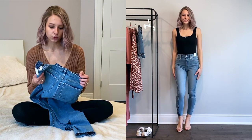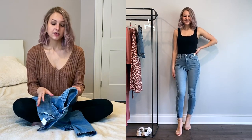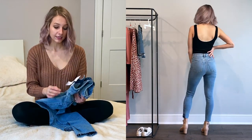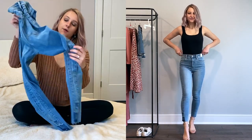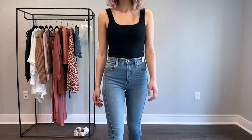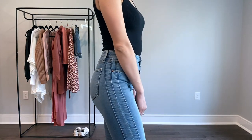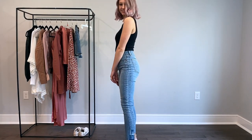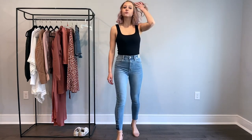Jeans are always really hard for me to find because I feel like my body proportions are a little strange. This is a size 25 or like a zero regular and these fit so, so, so good — honestly the best jeans I have ever tried on. It hugs my waist but also fits perfectly in my legs and it has cute detailing. It's like a light bluish color with detailing on the side and it cuts off at the ankle at the perfect length. They are high rise and super skinny, but overall I'm super satisfied with these jeans. They fit so well and I recommend these to everybody.